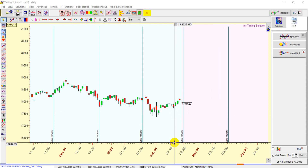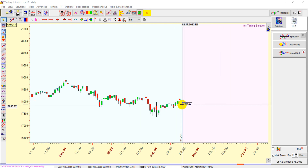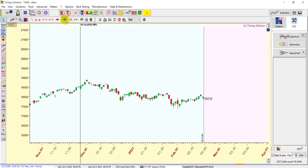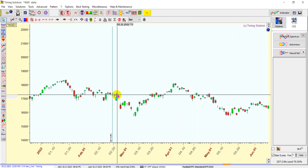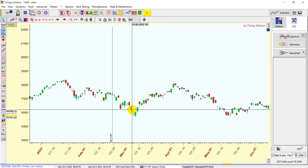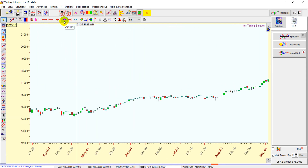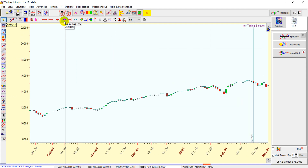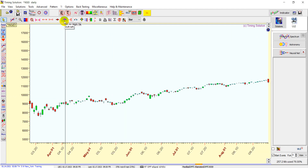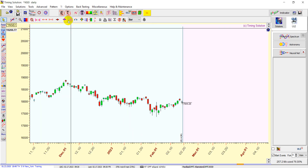The next important astro event is Sun ingress — the Sun is moving into Pisces, which happened today, so the effect will come tomorrow. Last time the Sun moved into Pisces, we had a very decent fall in the market. Again, after this event, a fall came in, so Pisces is generally considered bearish and suggesting we can see a nice trending move downward.